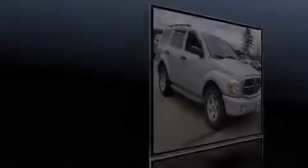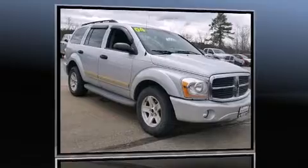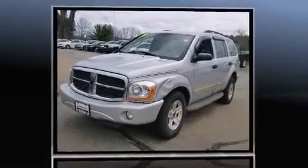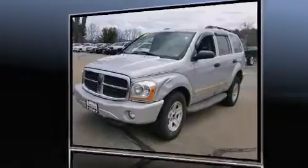Introducing the 2004 Dodge Durango. Smooth gear shifts are achieved thanks to the powerful eight-cylinder engine, providing a spirited yet composed ride and drive. Four-wheel drive allows you to go places you've only imagined.